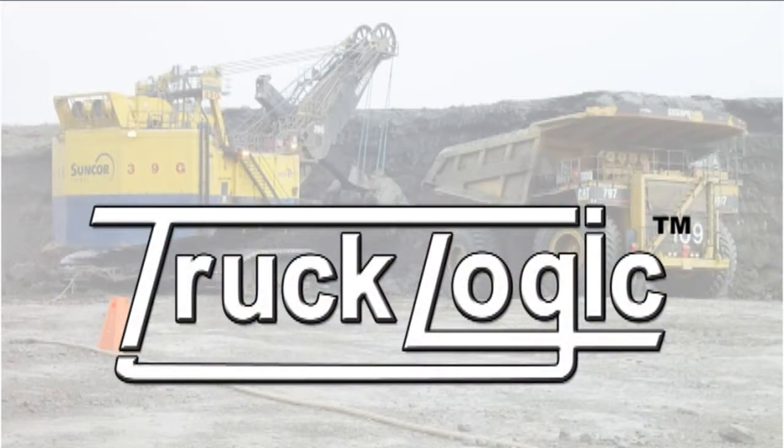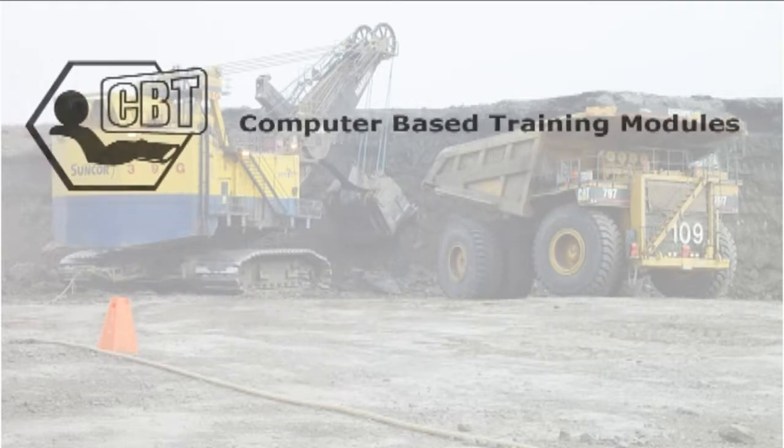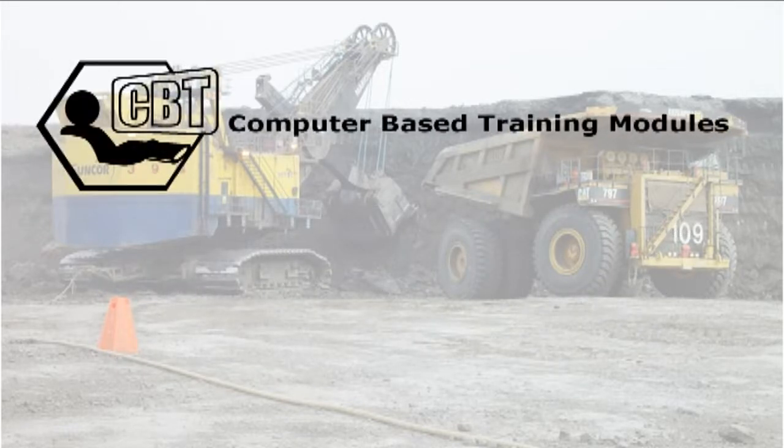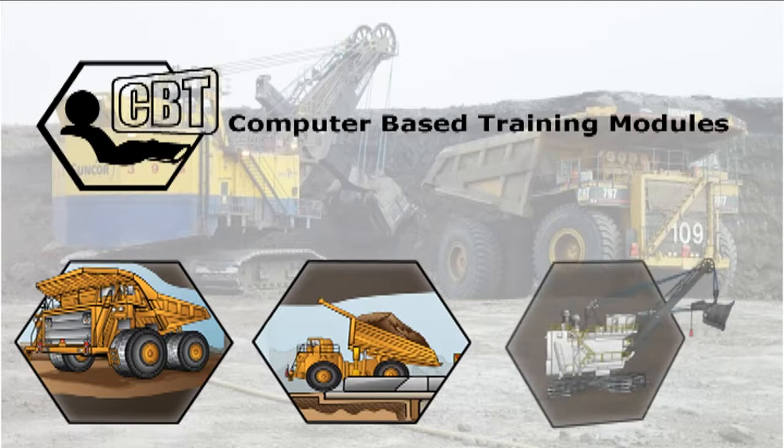Vista Training's new TruckLogic haul truck training curriculum tackles this challenge by delivering a comprehensive platform for adult learning. It incorporates computer-based training modules that teach trainees the basics of haul truck operation, dumping a load, and backing up to a shovel.